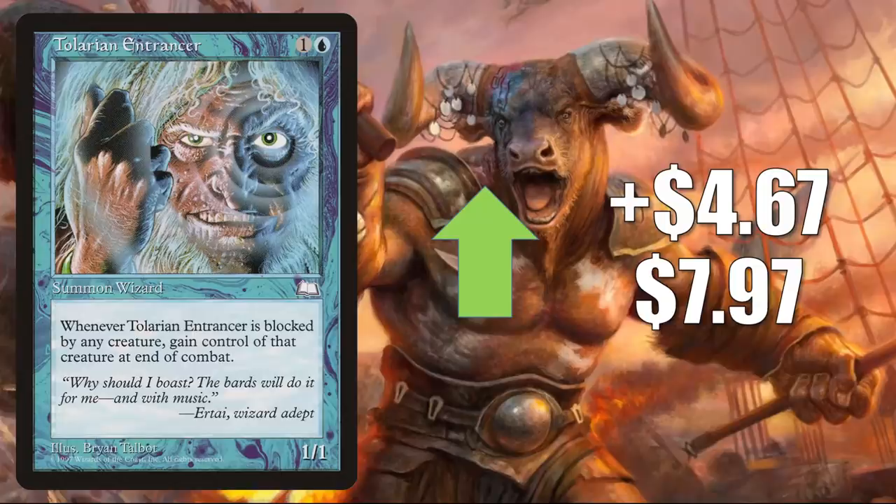Number 6 is Tolarian Entrancer, up $4.67 to $7.97 for a 141% increase. This one is on the reserve list and doesn't see a whole lot of play. It feels more like a reserve list buyout or panic buy this week.